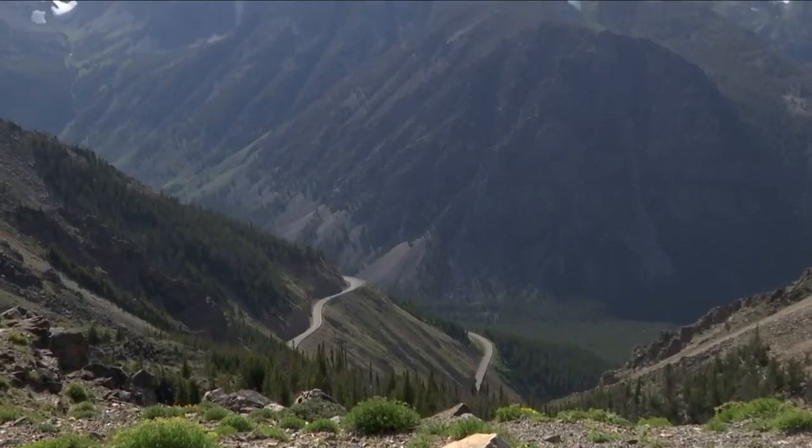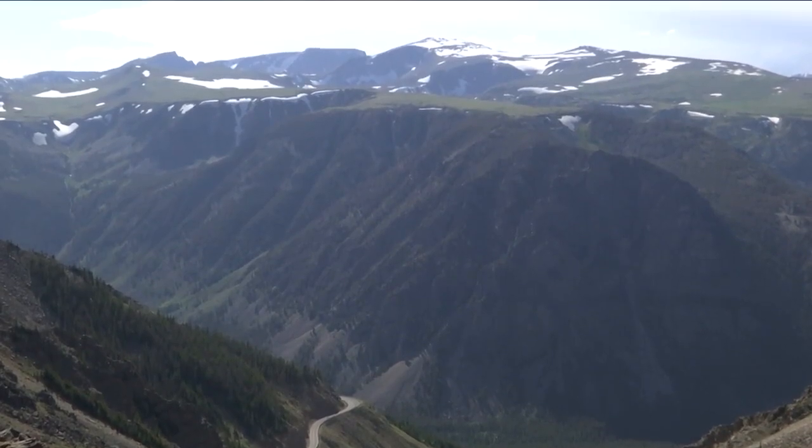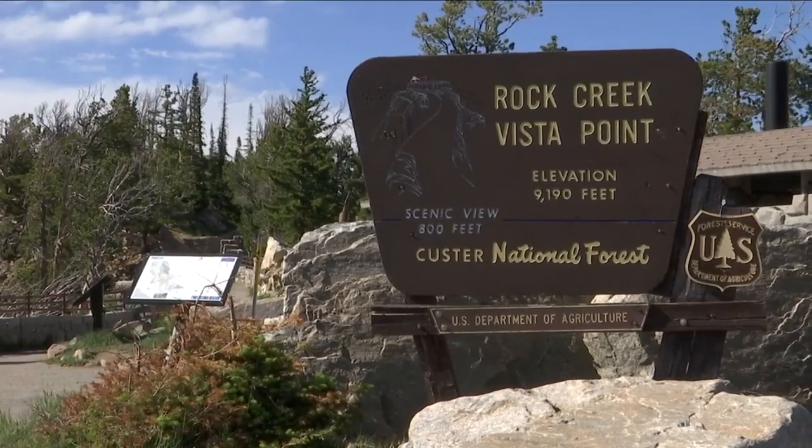After starting in Red Lodge, the tour traveled to Vista Point on the Beartooth Highway. Here, geology plays a role in where the trees grow.